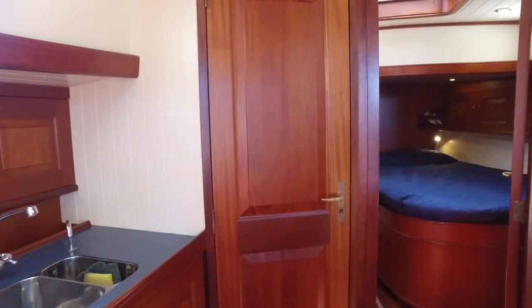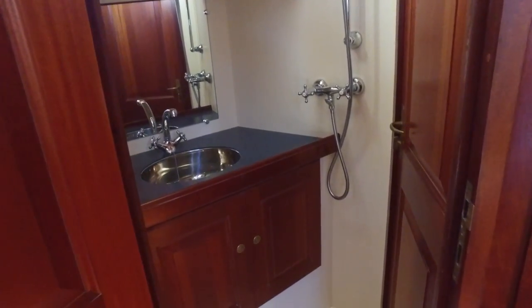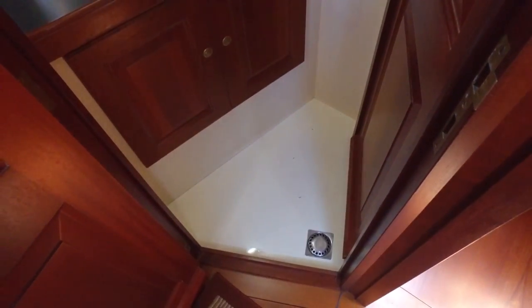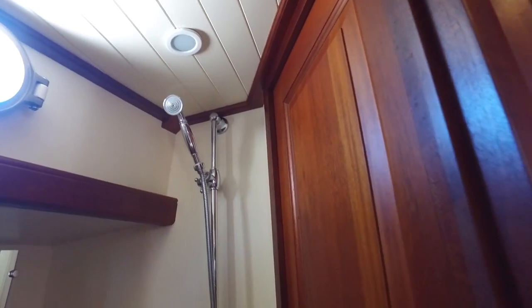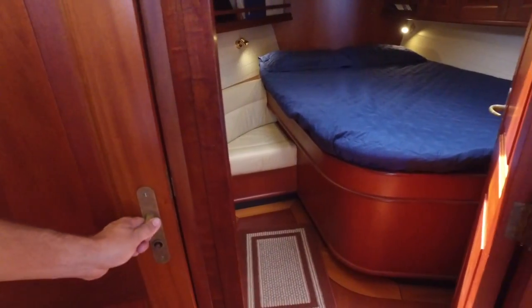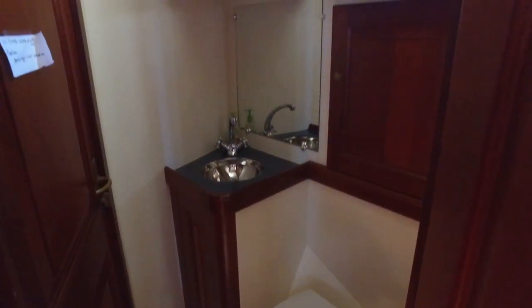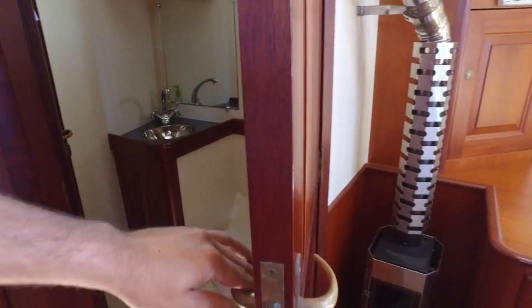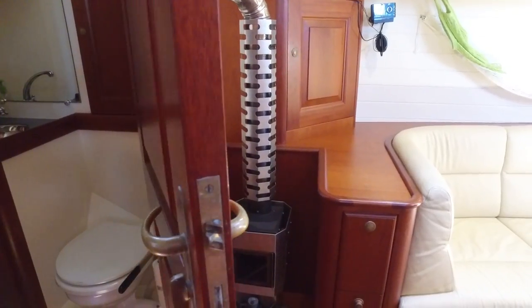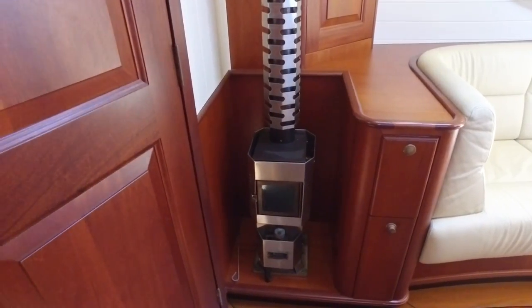Sitting forward on the port side, you have a stand-up shower with sink and vanity. This is full headroom — six foot five headroom throughout. On the starboard, you have a full-size head with vanity. Access from both the salon and the master cabin for both the shower and vanity. Again, the quality — I don't think these doors are veneer, solid mahogany. All bronze hardware. The hardware is going to last longer than the boat — I guarantee it.